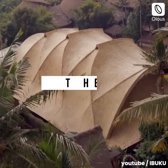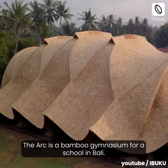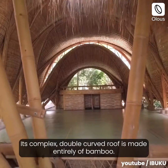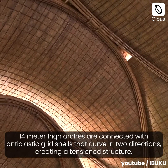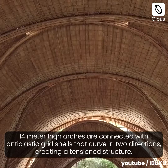The Ark, Bali. The Ark is a bamboo gymnasium for a school in Bali. Its complex double-curved roof is made entirely of bamboo. Fourteen-meter-high arches are connected with anticlastic grid shells that curve in two directions, creating a tension structure.